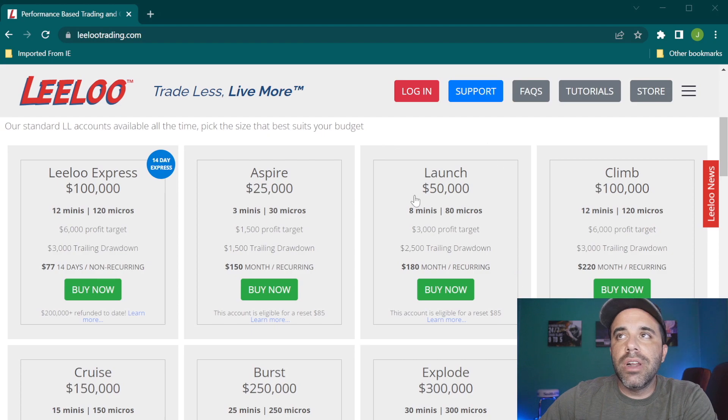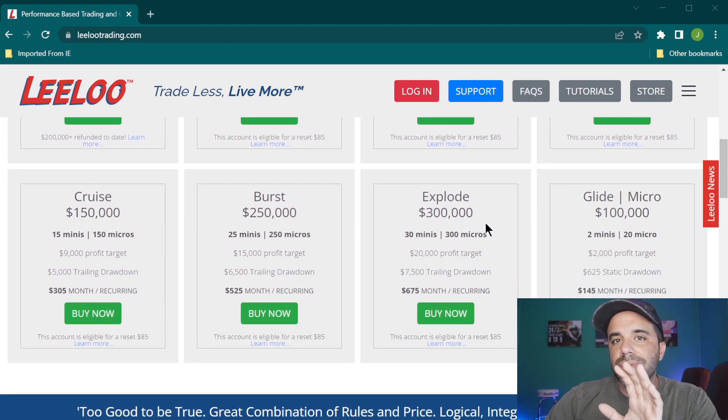The Launch is one of my absolute favorites — decent trading drawdown, not too drastic, and a reachable profit target if you trade correctly. If you're a brand new trader, don't focus on passing in month one — focus on not blowing up. Treat this like school: you don't become a lawyer on your first month of law school. Your first month, pick an account that lets you test the waters.